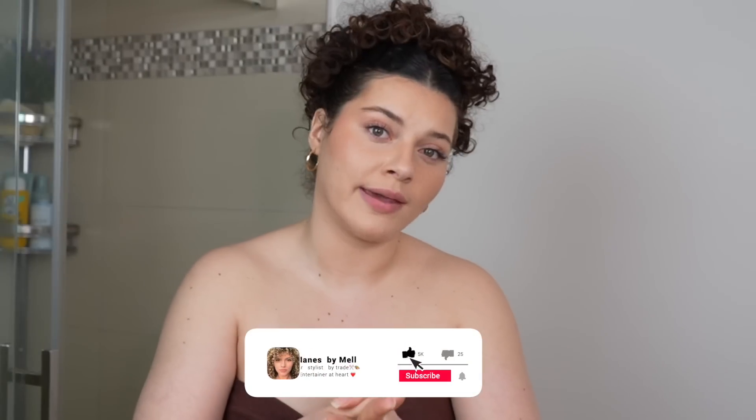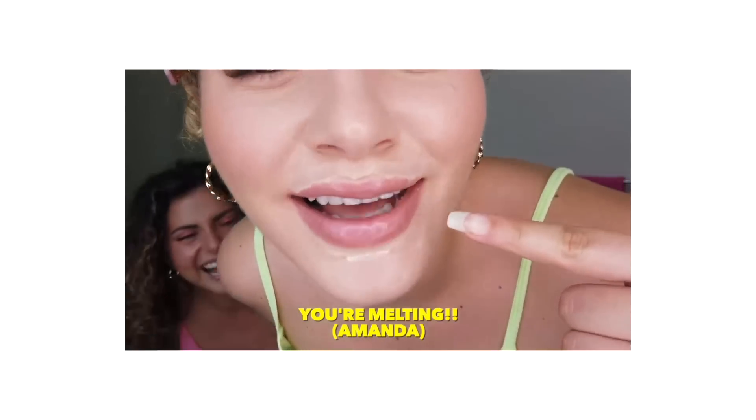We are full swing into the summer season, and there is nothing that scares me more. But I can confidently say that through some pretty embarrassing and traumatizing life experiences, I have become well-equipped with some season-saving beauty hacks, not just for hair, which we will get into.